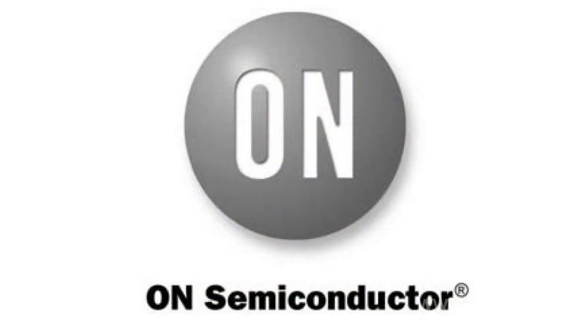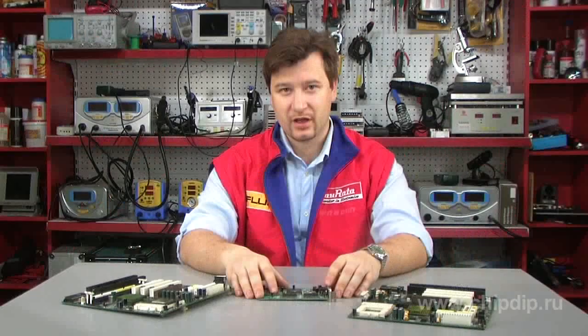On Semiconductor Company has presented a 150mA LDO constant voltage unit, NCV8669, intended for automobile applications. The output voltage amounts to 5V, with a voltage deviation of ±2%. Useful current is no higher than 42µA. The microcircuit supports input voltage up to 40V.